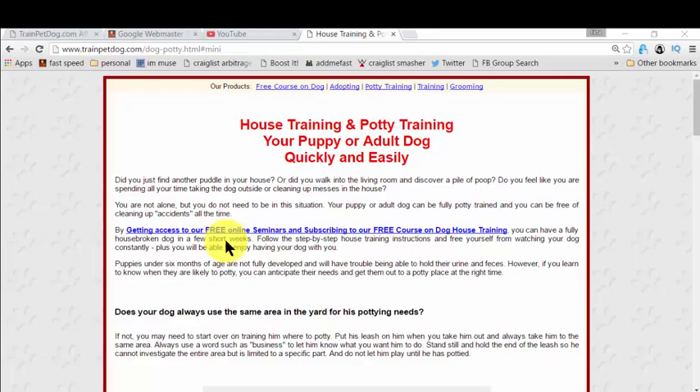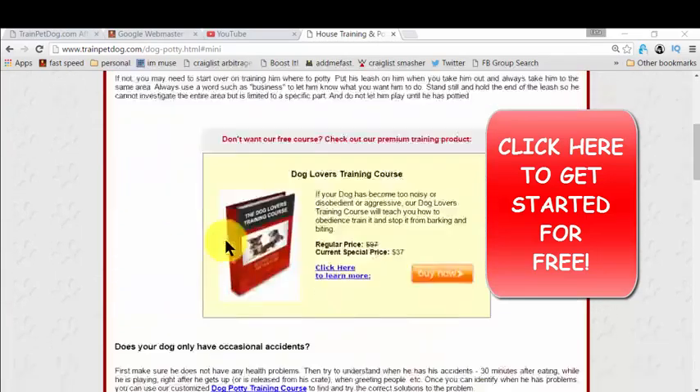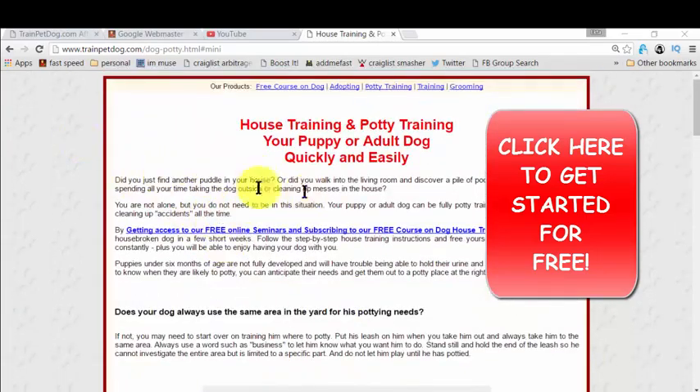If you're really interested in learning about potty training or house training, and you're fed up with continuously cleaning your floors because of all these issues — there's a link right now on the screen, or there's a link in the description box if you're watching on YouTube. Just click on that and you will reach this page that I'm showing you right now.